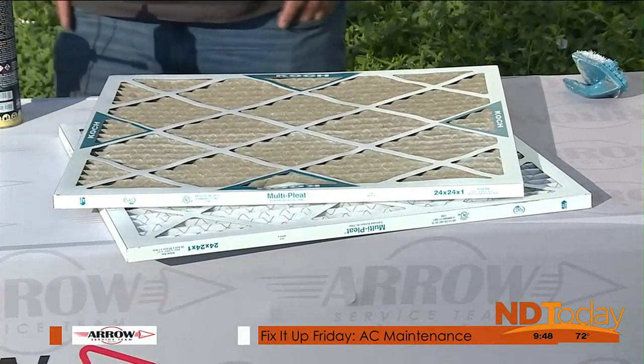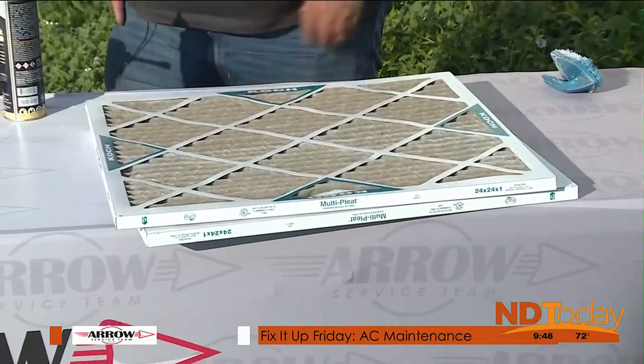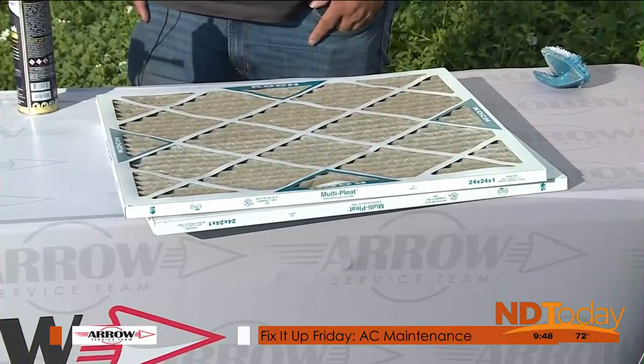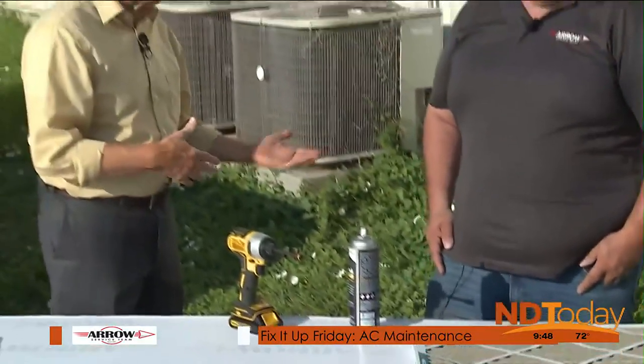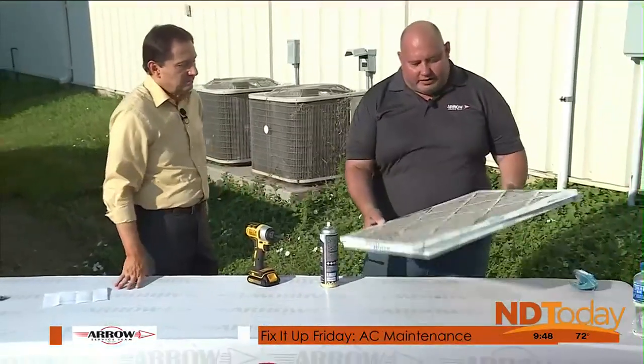That five-inch is a really wide filter. You still want to keep an eye on it, because just because it says nine months doesn't mean you wait. Check it periodically — this dirty one here is actually from my house today.